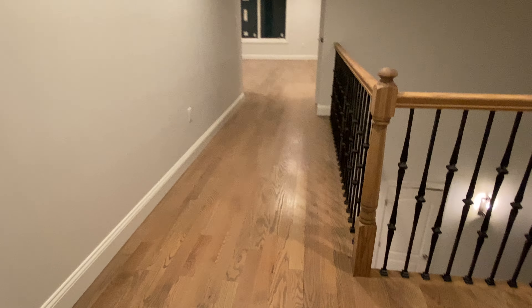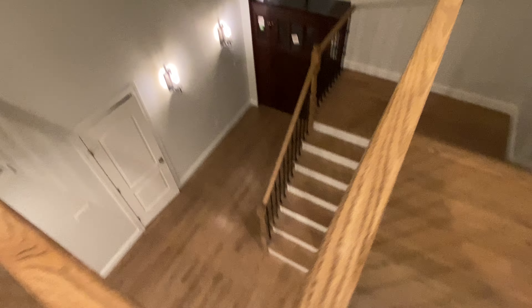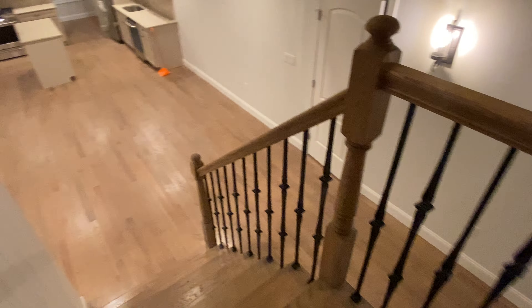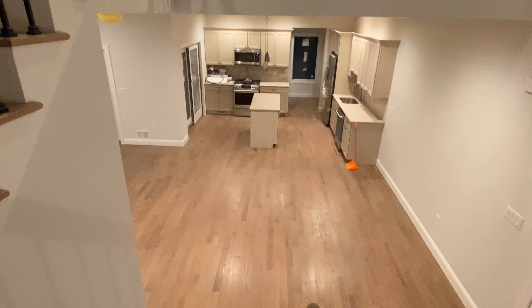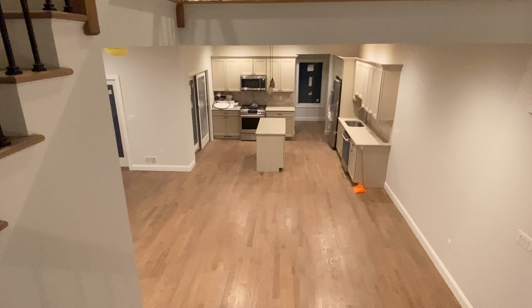I would go in the basement but there's really nothing there. This is the view from the stairs top down. Going down the stairs, what you would see coming down. It's pretty open, it's pretty big. And that's it.